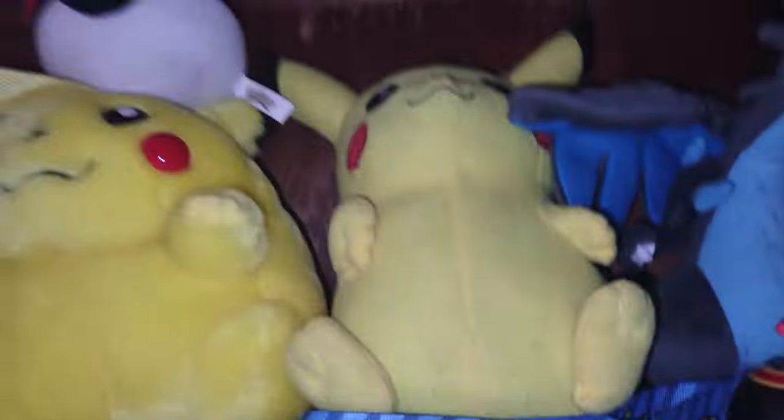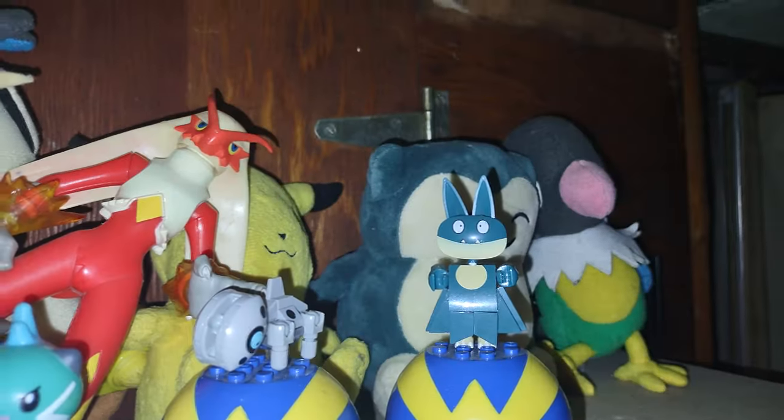Up here we got some random Pokémon plushies, Mega Construx, and action figures — why not.